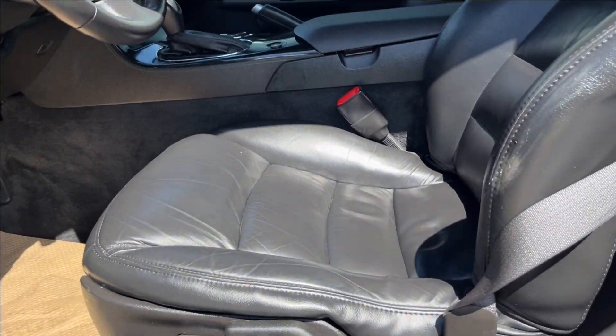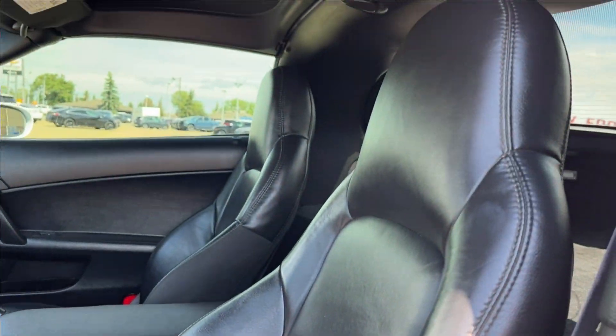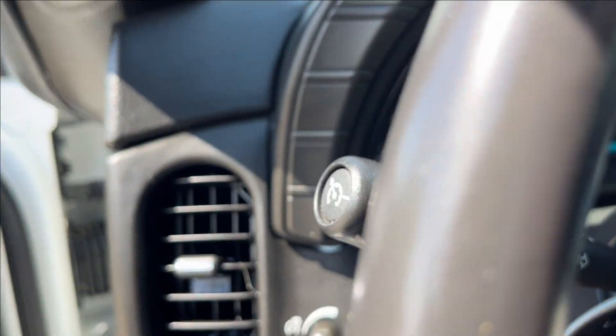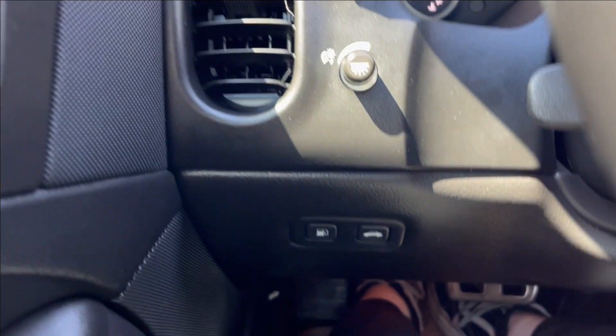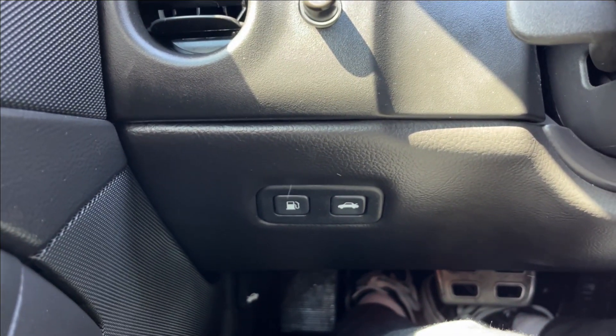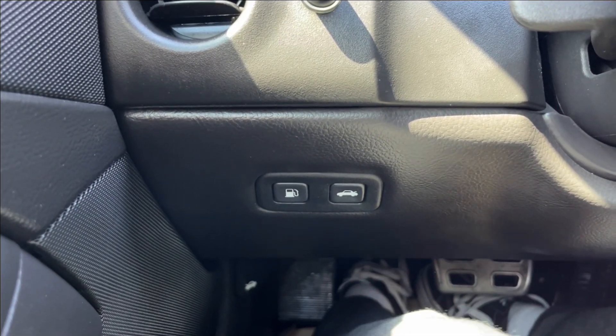And the Corvette badge here. Of course, the racing seats, both leather, very comfortable. On the left side, you'll have your vents and your lighting control, as well as down below you're going to have your gas cap and trunk release.